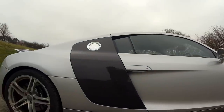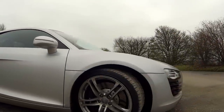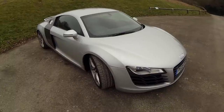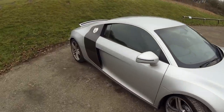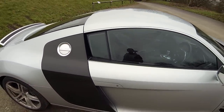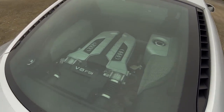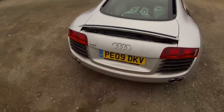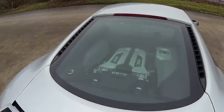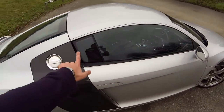It is an Audi R8. It's a V8 model because I can't get insured on a V10 model anywhere near, and luckily I can get insured on this. I have no idea how. As you can see it is silver. It has got the carbon fiber pack — this is basically all carbon fiber on the side and it's got carbon fiber on the inside. The best thing about this car is that from the rear you can actually see the engine. It's completely lit up at night as well. It's a two-seater car and the engine is in the rear.